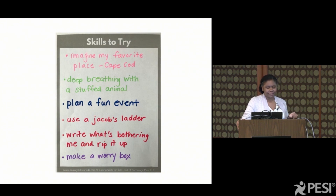You want to make sure you have a lot of different ways to cope and deal with everything that's going on. So the ones we've circled — like deep breathing with a stuffed animal, or let's try using a Jacob's ladder, let's make a worry box together — those sorts of things. I really like doing that.